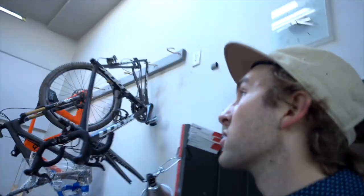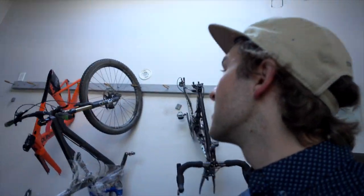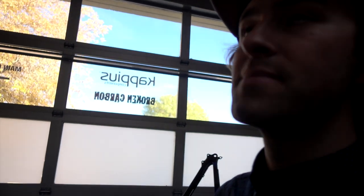Building bikes in the land of broken carbon. Brady Cappius — Mr. Broken Carbon — these guys, those guys. They're fixing bikes, doing their thing in here. We're using their tools.